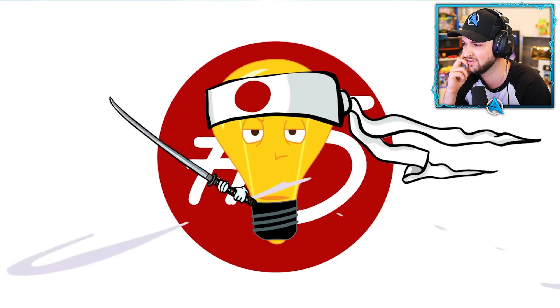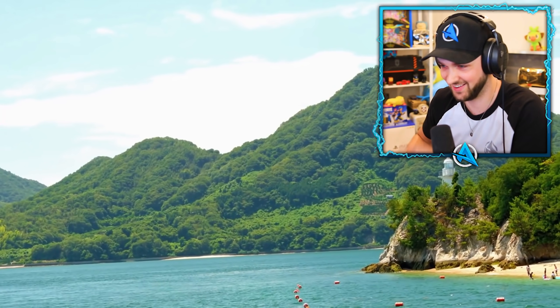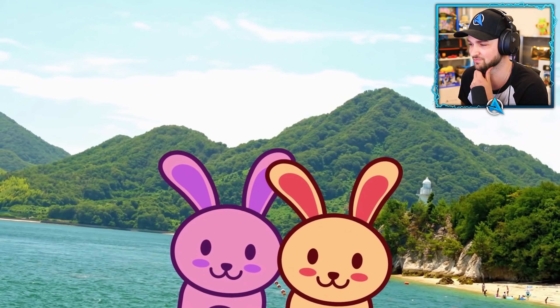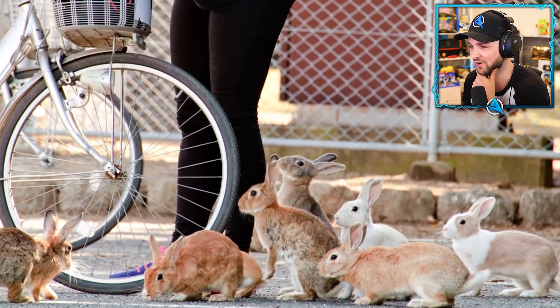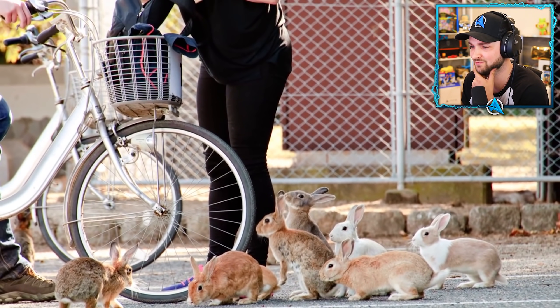Number five: Rabbit Island. Back in the 40s, scientists brought a number of rabbits to Okonashima Island to do some tests. However, later on, the animals were freed and started to multiply.